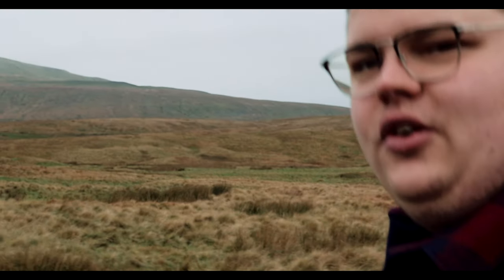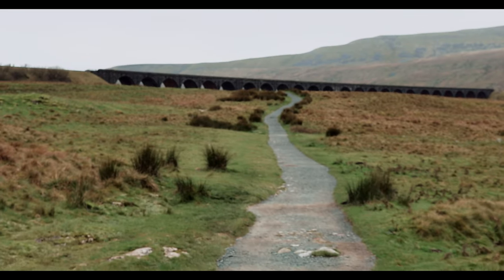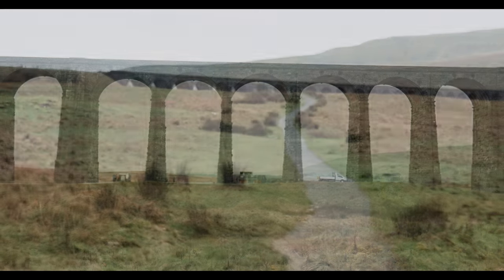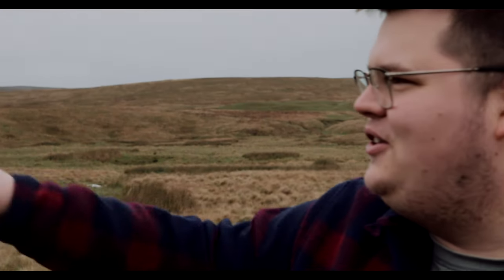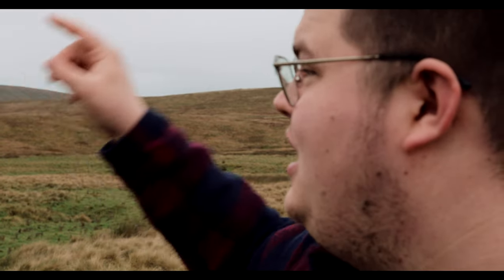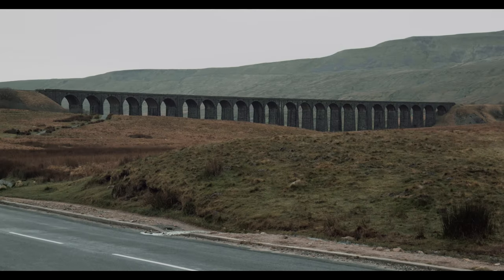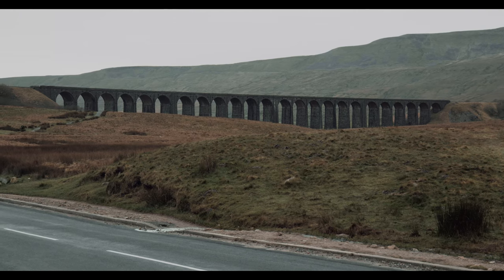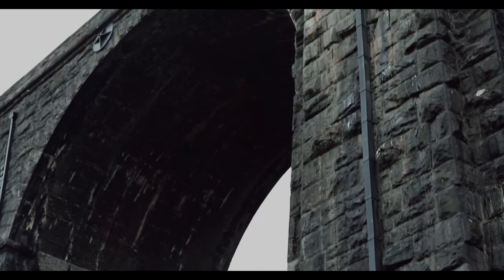So we're here today at the Ribblehead Viaduct, part of the Settle-Carlisle line. It has multiple arches. Just to show you how good our on-location research is, we're going to count them: one, two, three, four... twenty-one, twenty-two, twenty-three, twenty-four arches on this viaduct. It is very long — in fact, it is exactly 400 metres long and 32 metres high. It needs to be that tall, otherwise me and my big head wouldn't fit under it.